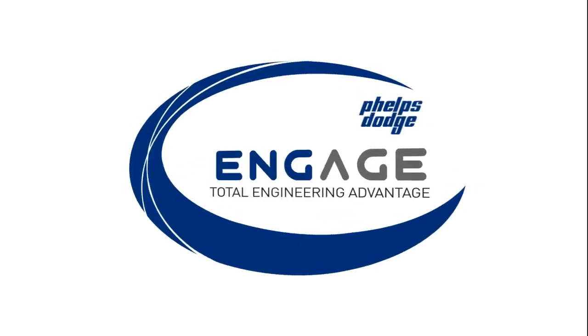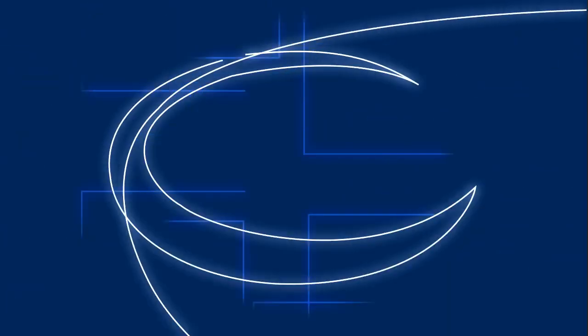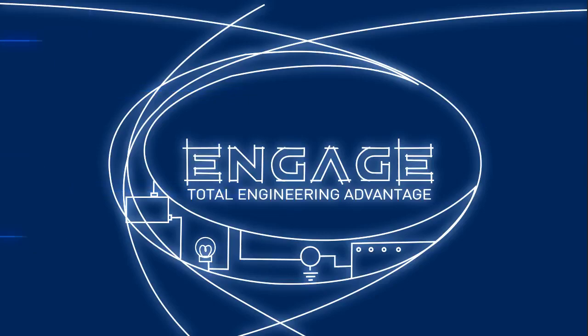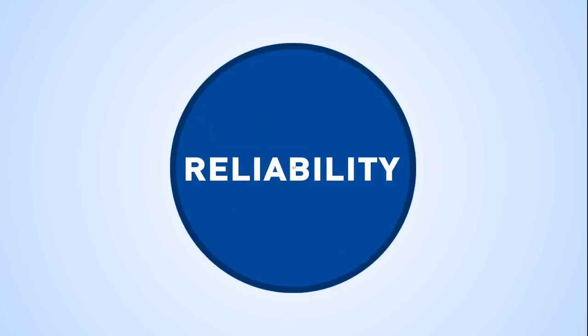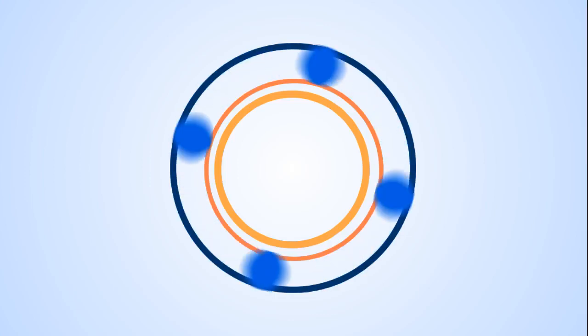Introducing Phelps Dodge Engage — Total Engineering Advantage. Featuring a premier total engineering solution strategically designed to offer value engineering solutions to all relevant industries. Phelps Dodge Engage streamlines the whole process without sacrificing safety, performance and reliability. It is designed with four key solutions that sum up the brand's product and service trademark.